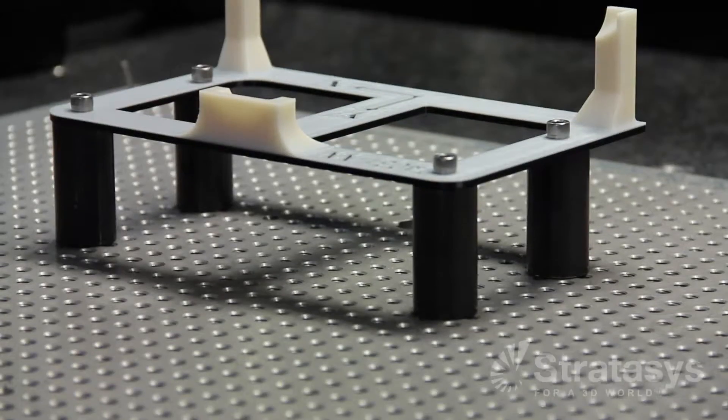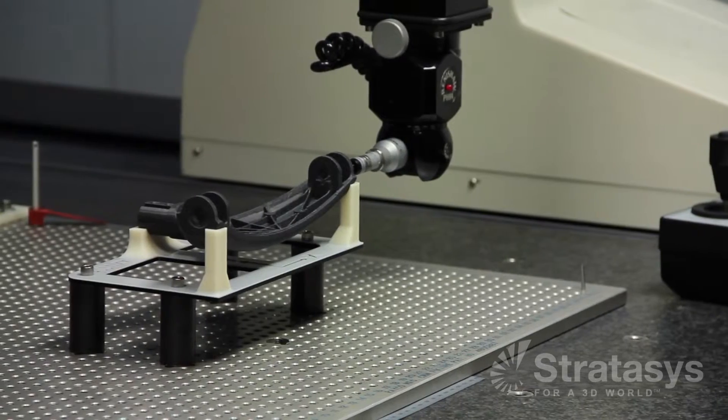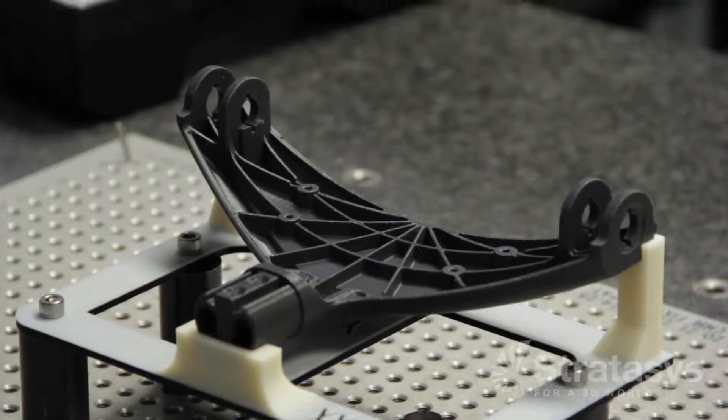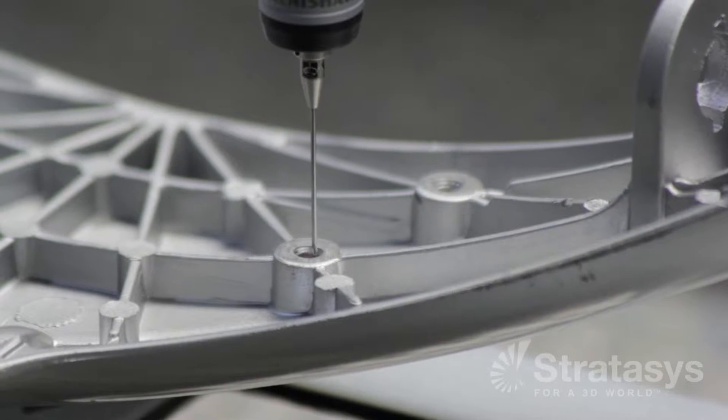Now with FDM, we can make the fixtures, we can make prototypes of the actual parts before the molds are even made. And then when the parts come in the door from the actual mold, I'm ready to go. All I have to do is bolt the fixture on, put the part on, press the go button on the CMM, and I can knock all the parts down to maybe two days.